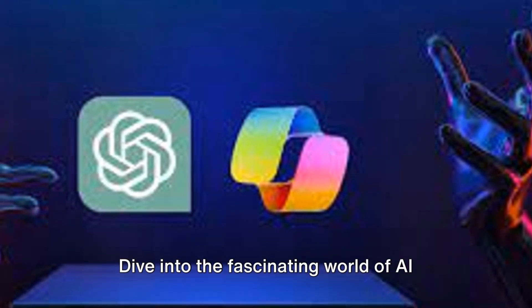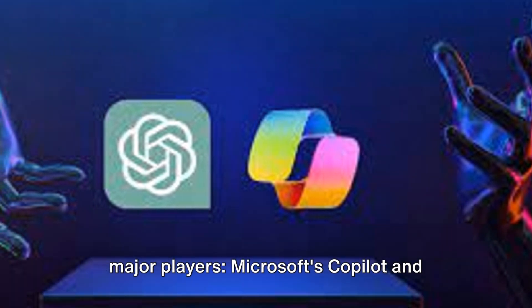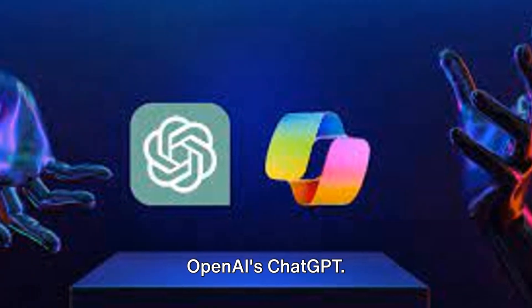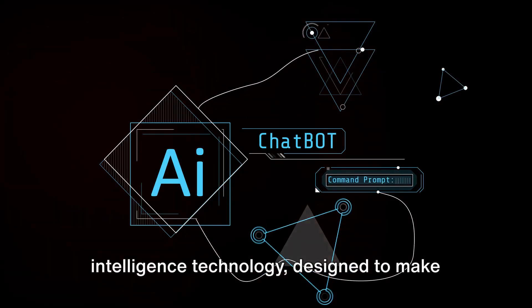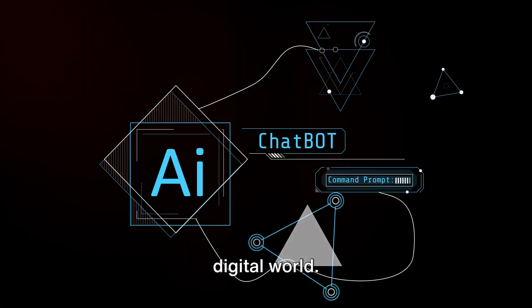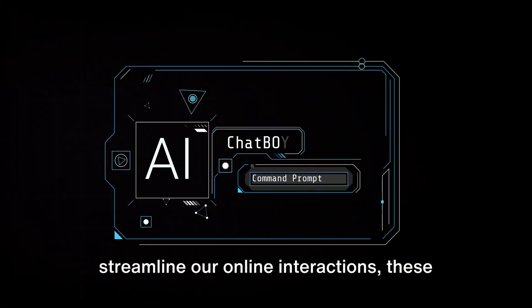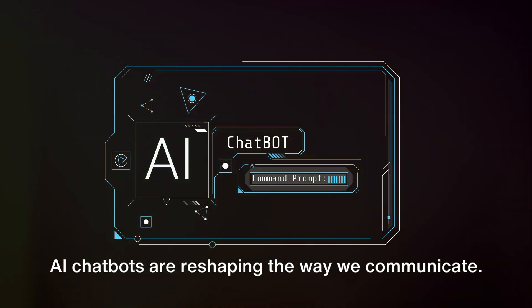Dive into the fascinating world of AI chatbot apps today, where we focus on two major players: Microsoft's Copilot and OpenAI's ChatGPT. These aren't just your everyday apps — they're the result of advanced artificial intelligence technology designed to make our lives easier in an increasingly digital world. Whether we're drafting emails, generating creative content, or streamlining our online interactions, these AI chatbots are reshaping the way we communicate.